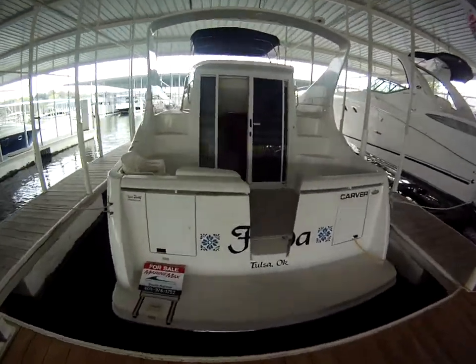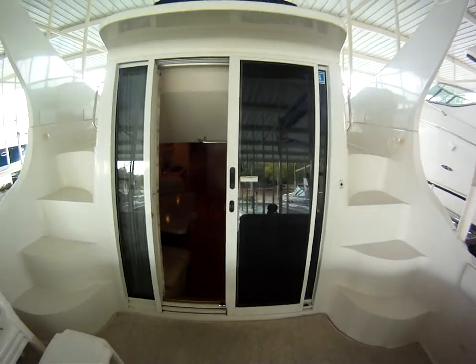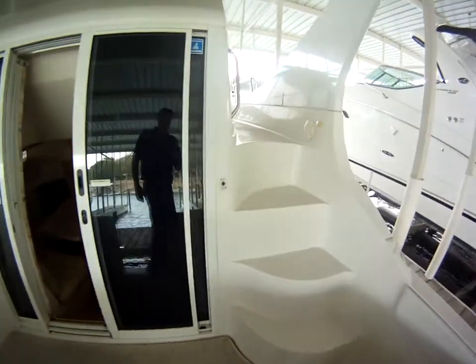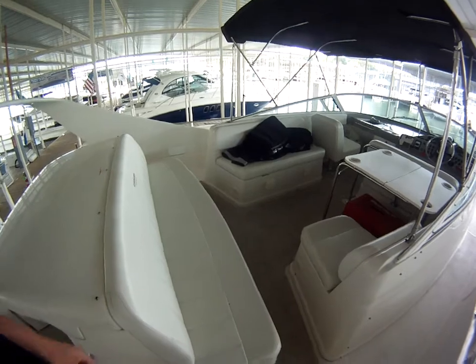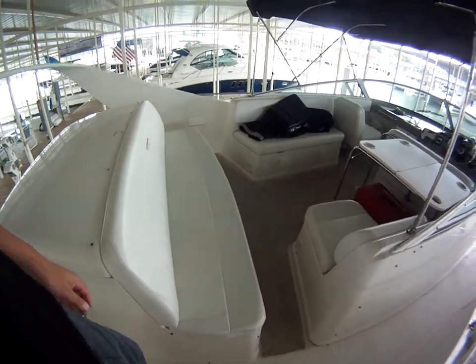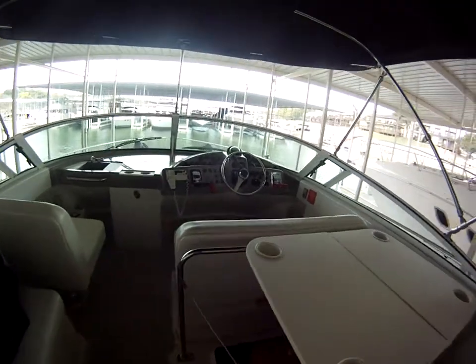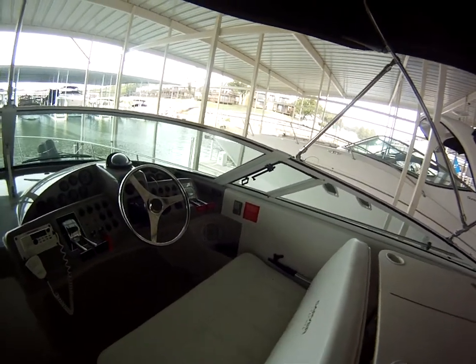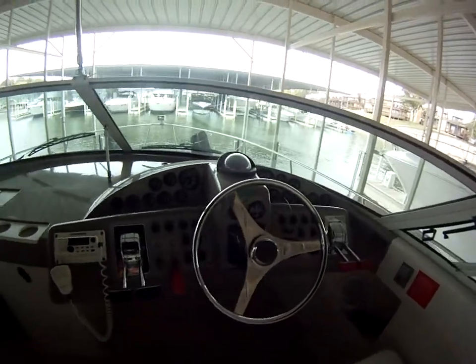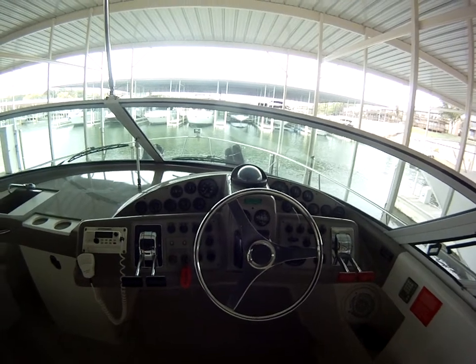Walk aboard here. As you can see, you have either direction — port or starboard — to enter up to the top part of the deck. There is generous seating for everybody aboard, a table with cupholders, two passenger seats for the driver and guest, all the instrumentation. These motors have 500 hours on them.